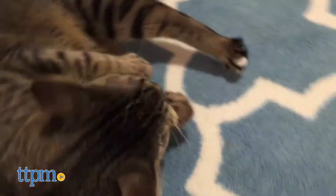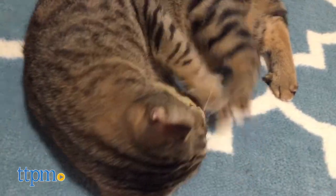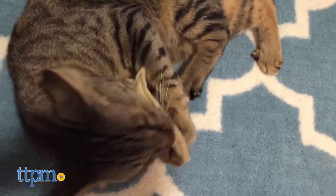They are catnip-infused, so cats will get a fun burst of energy while playing with them. They are small and lightweight and easy to bat around.